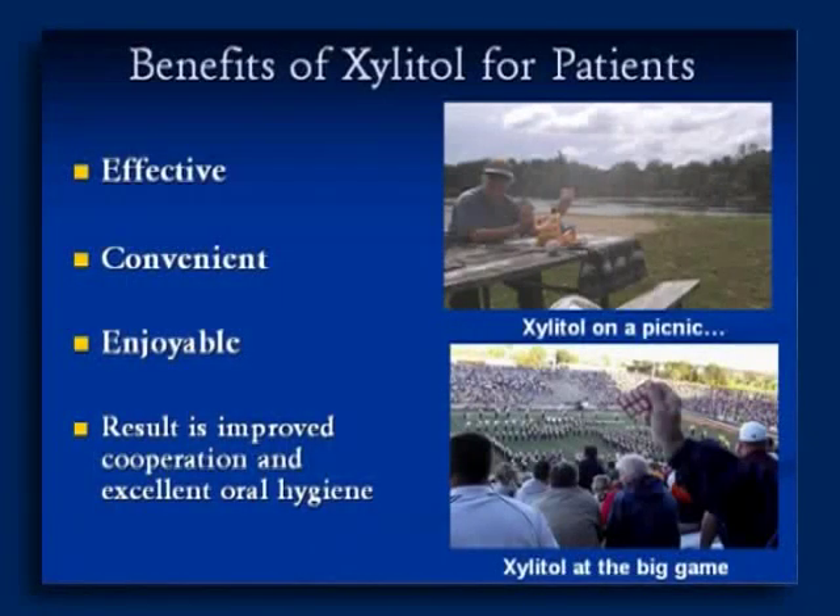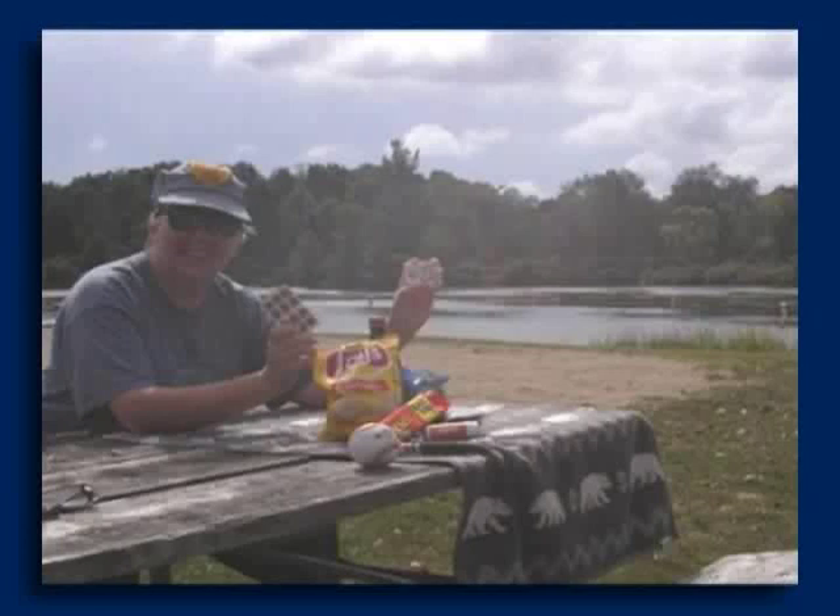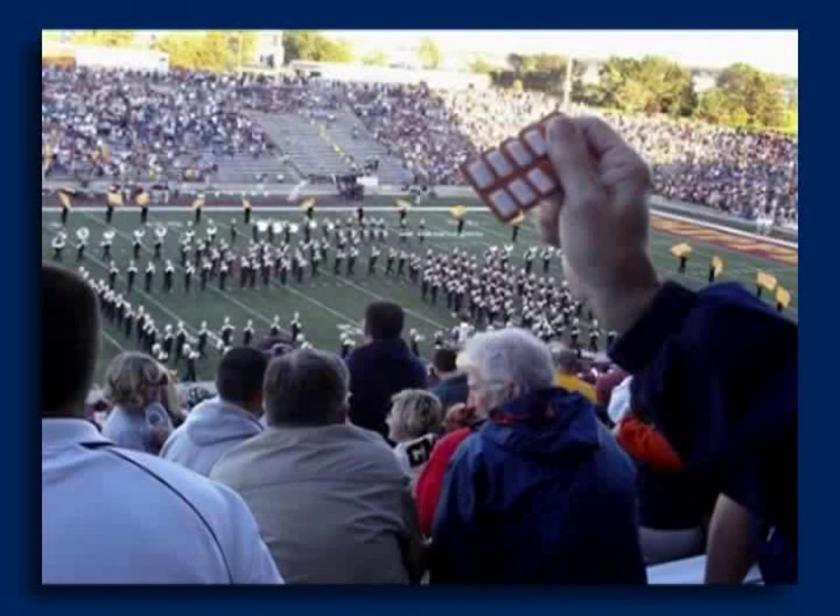The benefits of Xylitol for patients: we have to keep our patients happy. Xylitol works and it's effective — that's the main thing. But it's also convenient and enjoyable, so we get better cooperation from our patients. It's portable — easy prevention for your teeth. You take these little packets of Xylitol chewing gum or mints with you wherever you go, even places where you can't use gum, you can always use a Xylitol mint or candy.